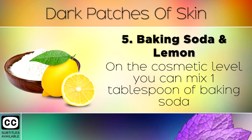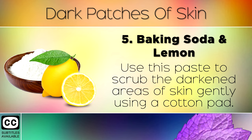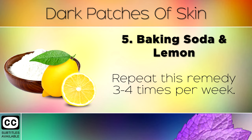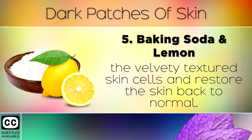Remedy 5: Baking soda and lemon. On the cosmetic level, you can mix 1 tablespoon of baking soda with 1 teaspoon of fresh lemon juice to make a paste. Use this paste to scrub the darkened areas of skin gently using a cotton pad. Let this mixture sit on the skin for 5 minutes, and then rinse with lukewarm water. Finally, moisturise your skin by massaging in a little coconut oil. Repeat this remedy 3–4 times per week. This will slowly help to break down the velvety textured skin cells and restore the skin back to normal.